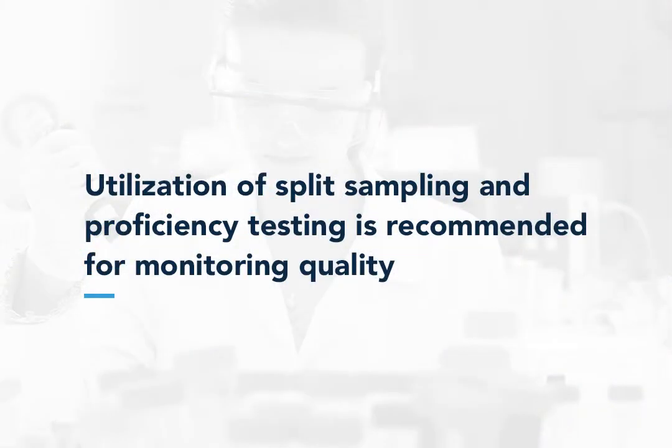Utilization of split sampling and proficiency testing is recommended for monitoring quality.